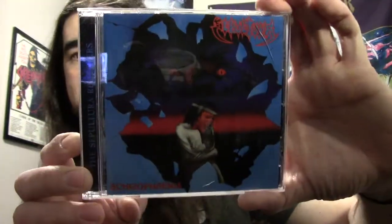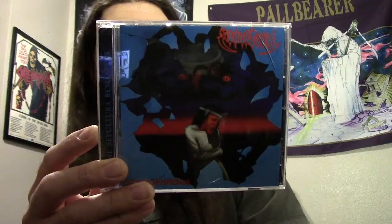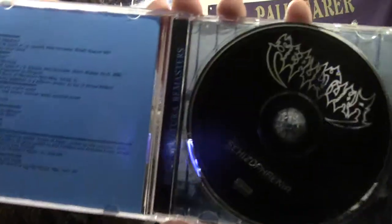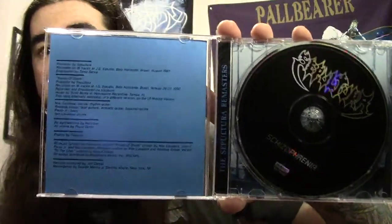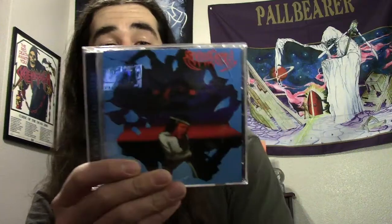The first one is a classic. This is Sepultura with Schizophrenia. This is a Roadrunner remaster and it comes with a couple bonus tracks. What really needs to be said about this album? I really dig the artwork on it. This is their second full-length album, came out in 1987. It's definitely one of my favorites by Sepultura. This is where they started getting a little better at their instruments and sounding a lot tighter. Production wasn't as good as their later albums, obviously, but still a lot better than their first album, Morbid Visions. I really liked the version of Troops of Doom on this album — a lot better than the first version.